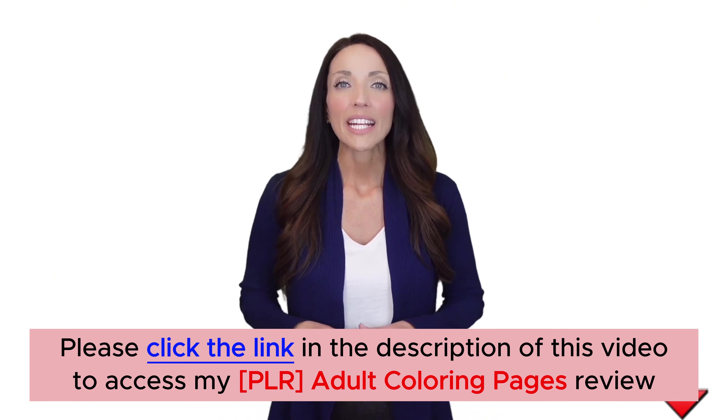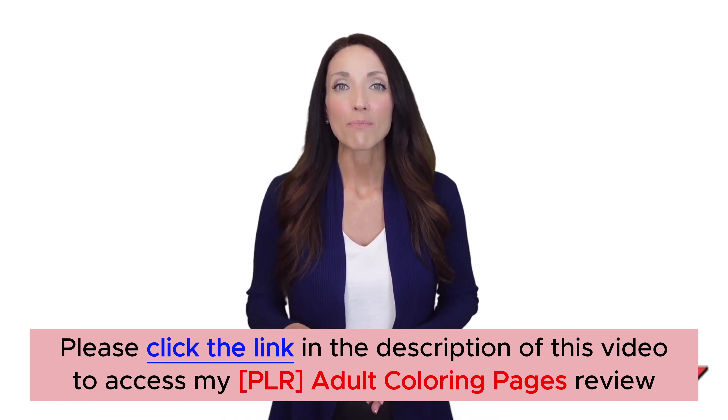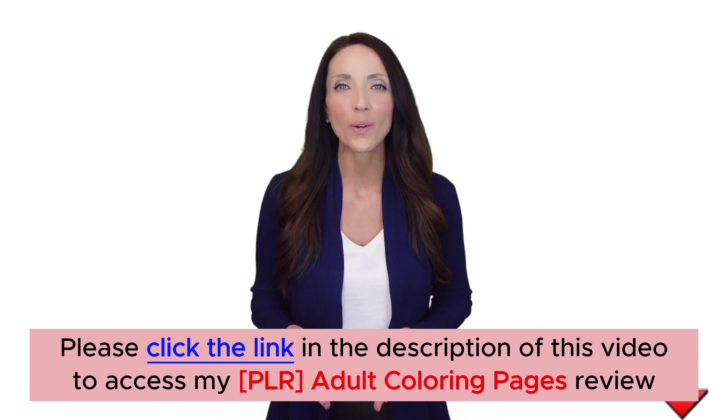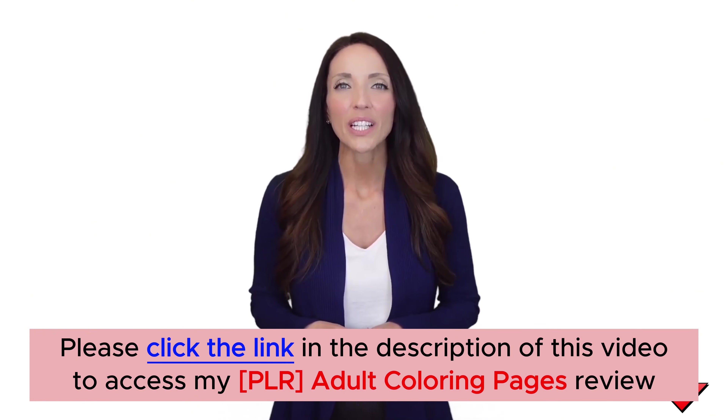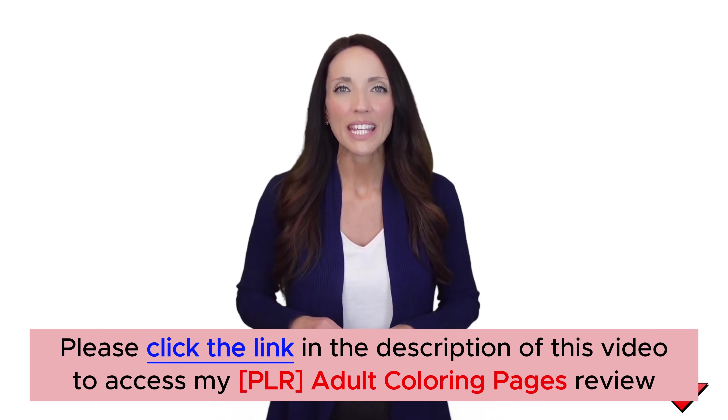We cover a variety of topics that adults love, such as mandalas, botanical, animals, fantasy, yoga, meditation, etc. It's the biggest collection of coloring images ever released to the market, and the best part is it comes with PLR.